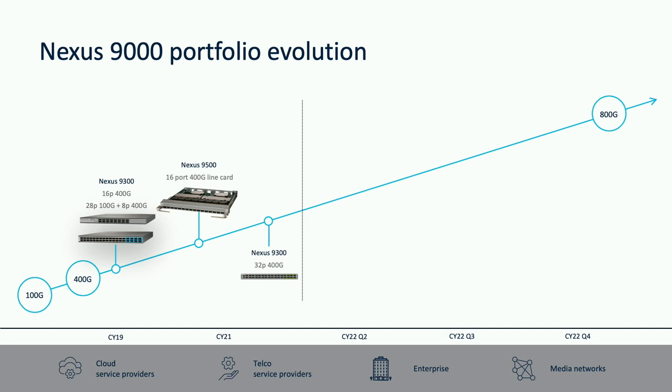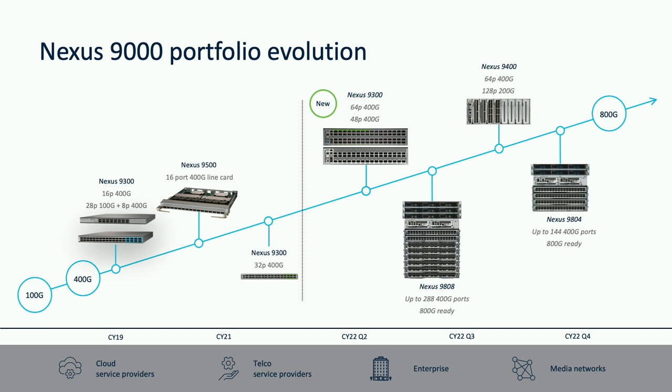Let's talk about what's new and what we just announced. Two weeks from now, we're going to ship the first 64-port and 48-port 400-gig fixed 9300 GX2 platforms, and those are going to be two rack units. In addition to the 9300 switches, we're also introducing two new platforms into the 9000 product family: the Nexus 9808, which can give us up to 288 400-gig ports, and a four-slot version of the same 9800 chassis later this year, which gives us up to 144 400-gig ports in a single system. These two systems, the Nexus 9800, are also 800-gig ready — when we release the 800-gig line cards, customers can just put them in the chassis and they're good to go.